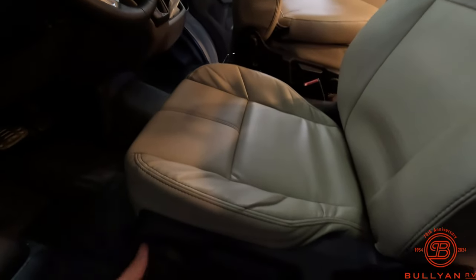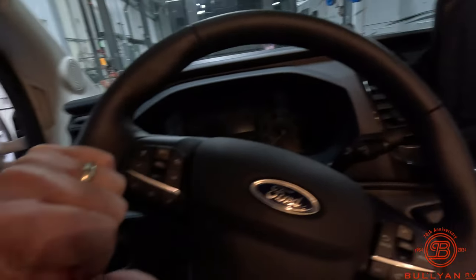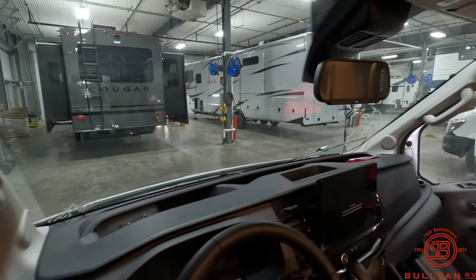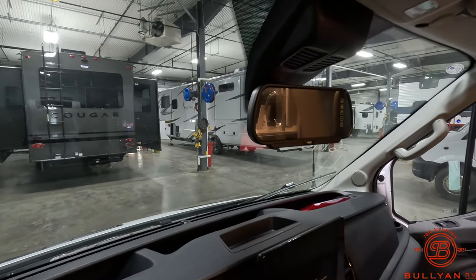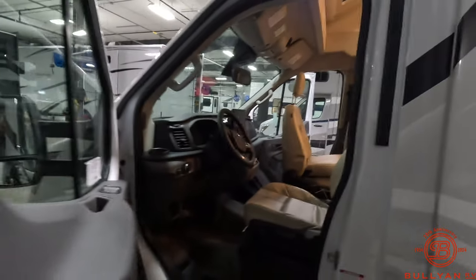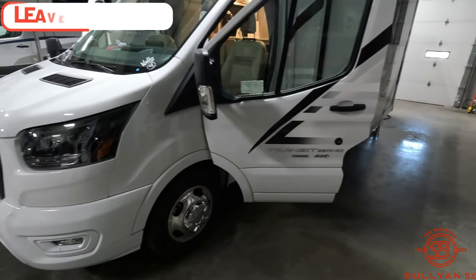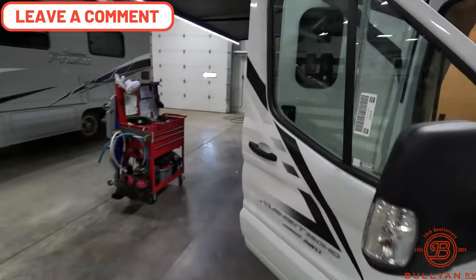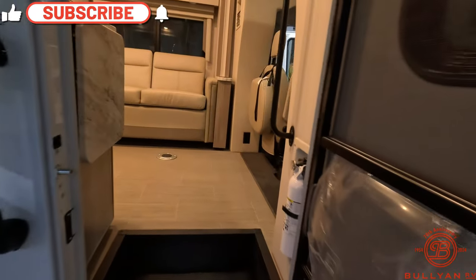Nice leather seats, fully adjustable swivel. Again, this is all-wheel drive with the twin beds in the back. Rear view camera with monitor as well, power windows. Really nice looking coach and again that all-wheel drive gives you peace of mind going cross country, getting in the mountains when the weather doesn't agree with you.